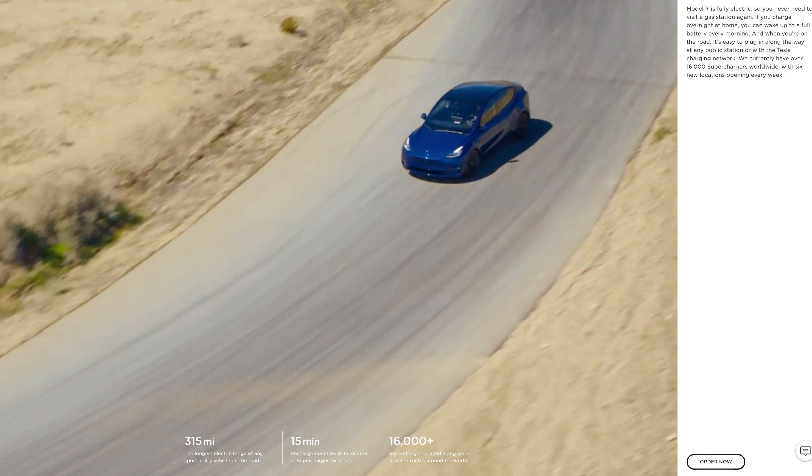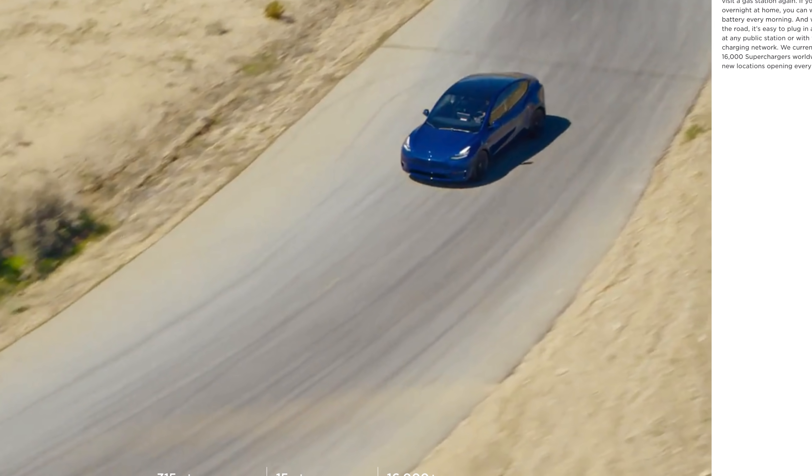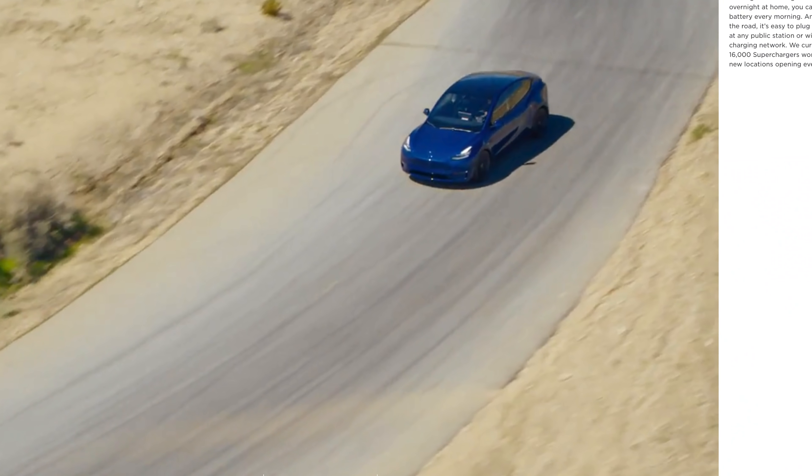But what I've realized is that this is the combination of all of the best parts of Tesla into one single vehicle. So, for a lot of people out there, it is going to be the best Tesla, mainly because of practicality.